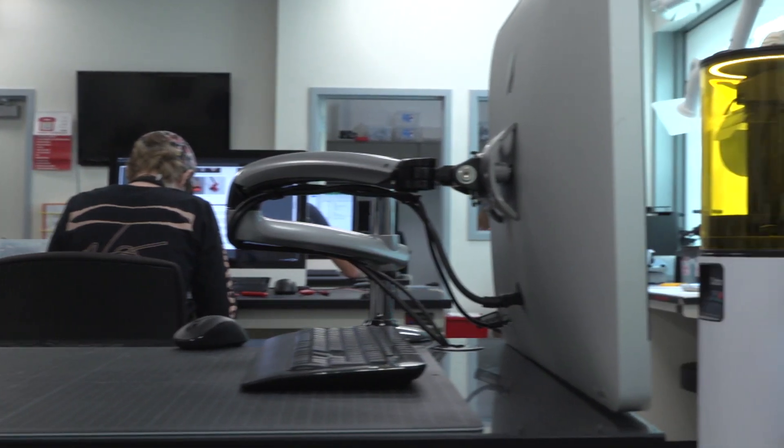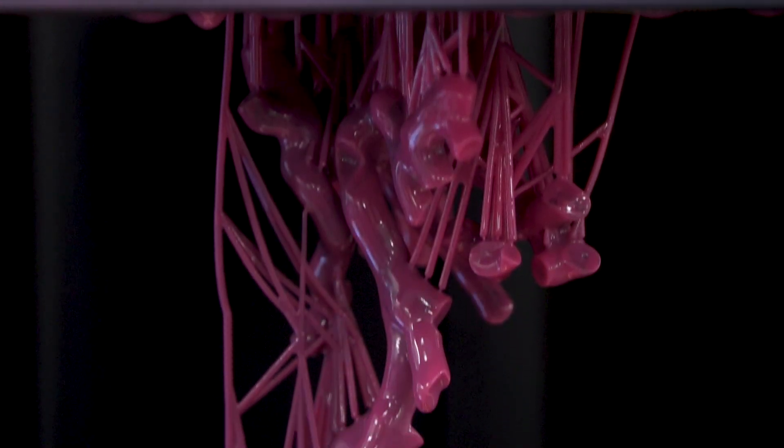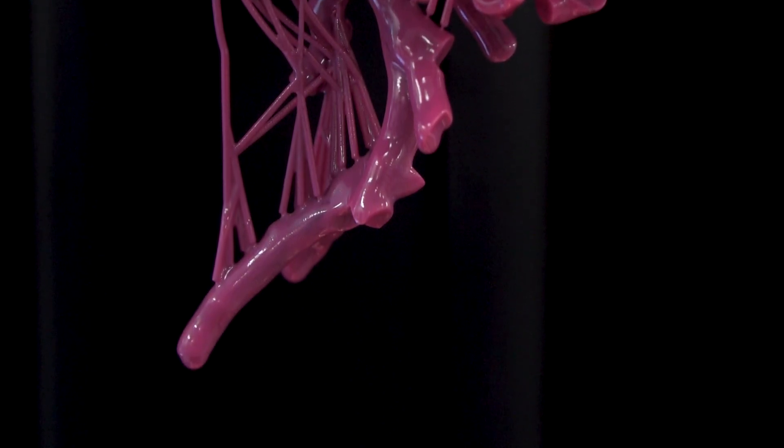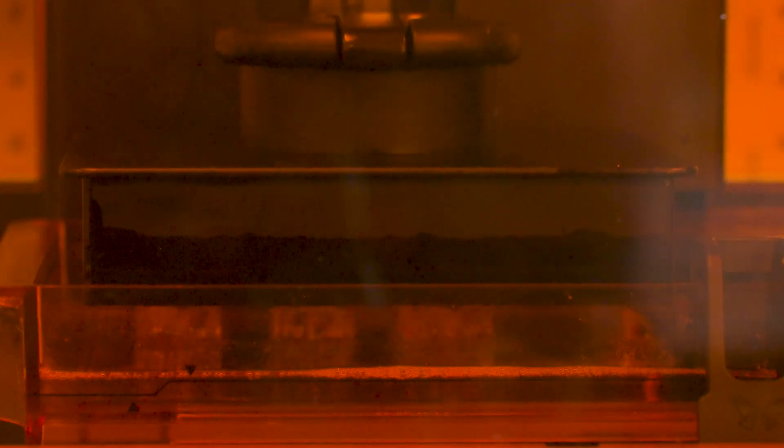As we look into the future for 3D printing, it's very exciting. We may be able to print a kidney or a liver, skin, bone, and actual implants that will stay within the patient. These things are on the horizon and potentially not that far in the future, and UC Davis is trying to stay on that cutting edge.